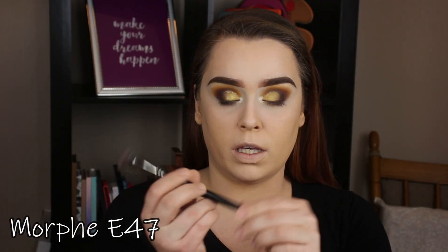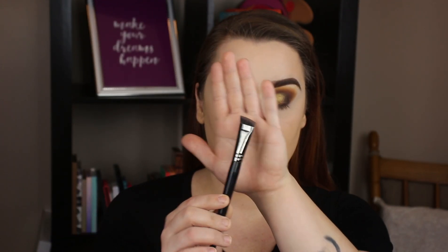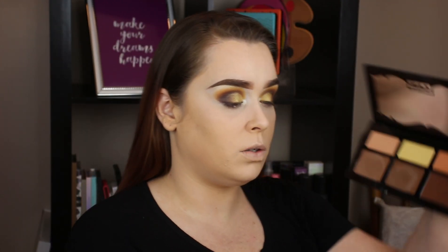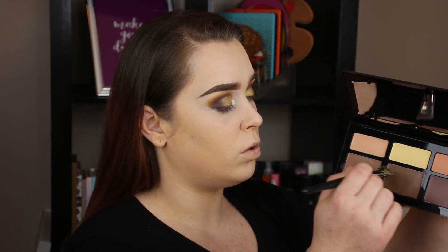There are tons of products out there — contour sticks, different shades of concealer. I have this Revlon Colorstay Concealer in 06 Deep that I've had forever. There are a lot of products that work and a lot that don't, so just find what works for you. I like to use this little Morphe E47 brush — it's just a little guy, perfect for nose contouring. I have my Shade and Light palette. I use these two shades right here — I just kind of dab my brush into both, mixing them together. Then I just make a line.